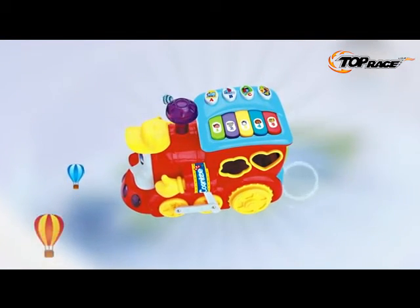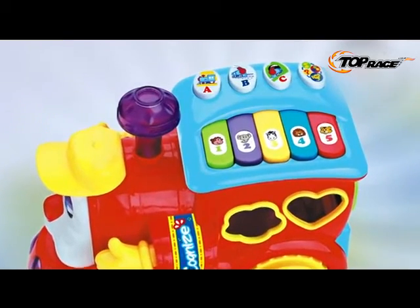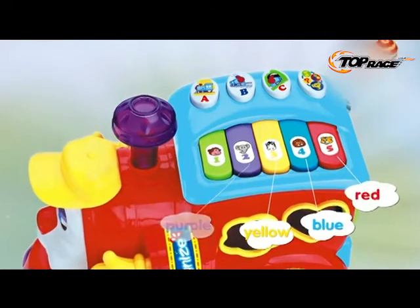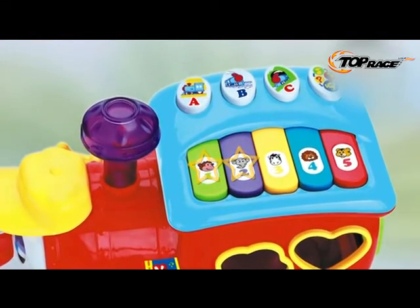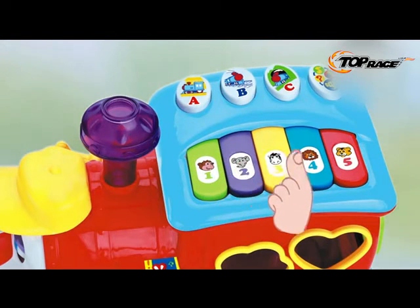The cartoon smart train has bright colors and many learning modes on the train roof. Recognize colors: green, purple, yellow, blue, and red. Learn letters A, B, C. Identify animals — monkey and elephant sounds. Learn to play the piano and recognize each musical scale.